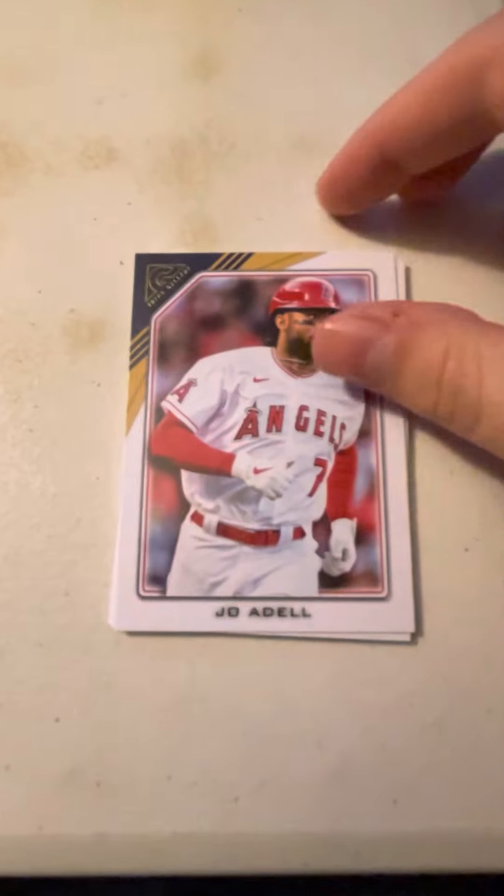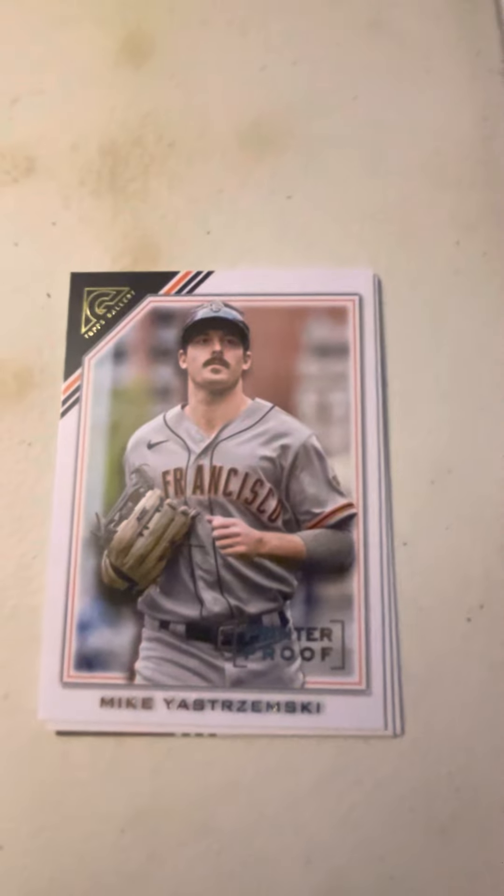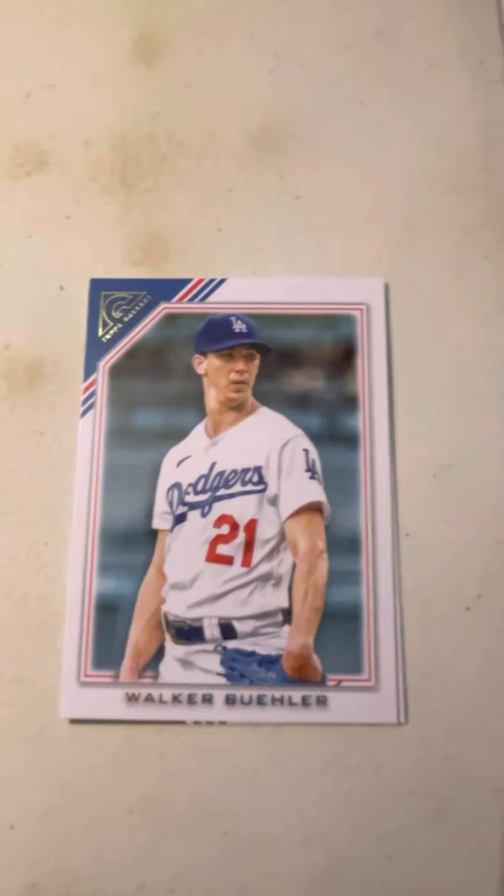Next pack, here we go. We have Joe Adell, Kyle Tucker of the Astros, Mikey Astrozymski printer proof, Walker Buehler, and Ken Griffey Jr.